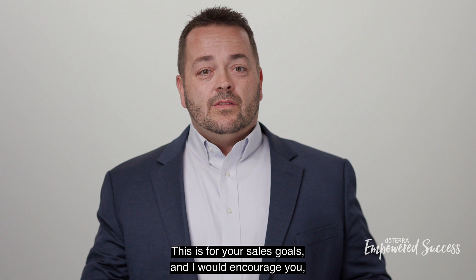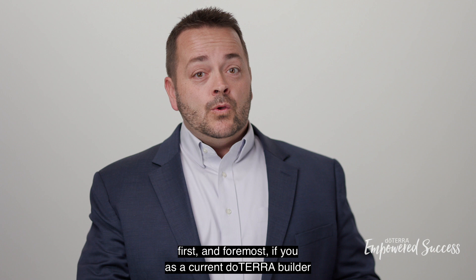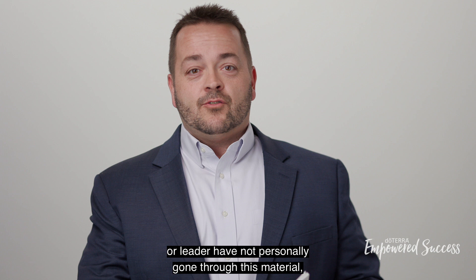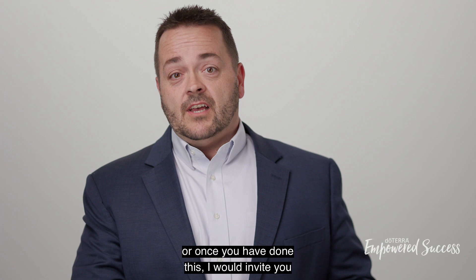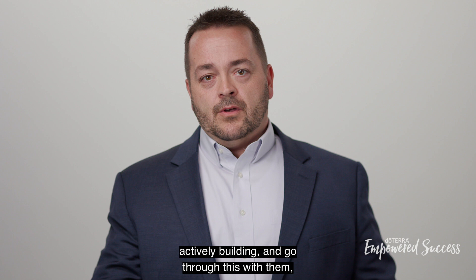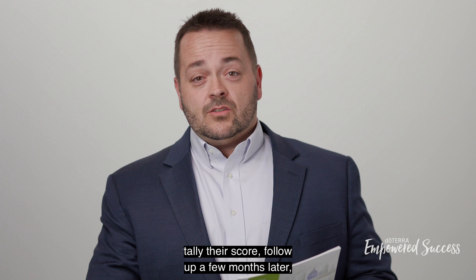This is for your sales goals. I would encourage you, first and foremost, if you as a current doTERRA builder or leader have not personally gone through this material, I invite you to do so — it will only help hone your skills and make you better at what you love to do. And once you've done this, sit down with the people that are actively building and go through this with them, or even those just getting started who want to accelerate faster. Tally their score, follow up a few months later, watch their progress, and use this as a tool to create massive momentum in your business.